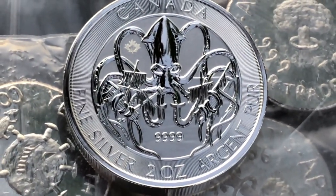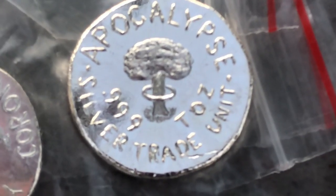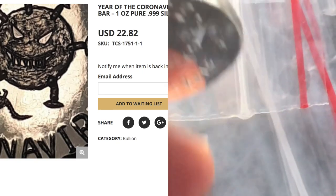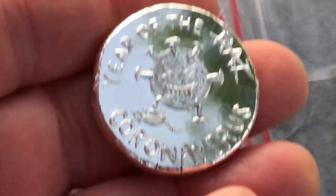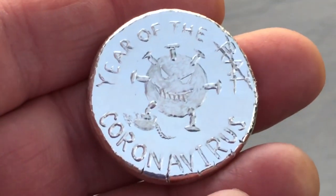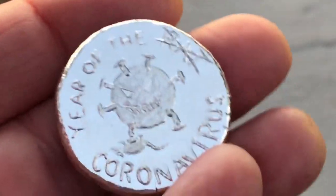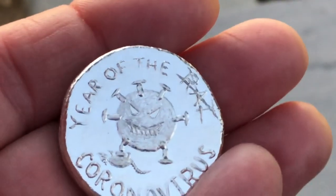If premiums were a little lower I'd probably pick up a few more, but right now I just got a couple. From Beaver Bullion — 'Apocalypse One Trade Unit, One Troy Ounce.' That is poured; looks like it might be hammered as well. And yeah, to commemorate — not to celebrate, but to commemorate — this time in our lives: this is the year of the coronavirus. There is that nasty little dude, stepping on a rat.